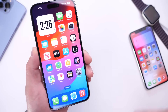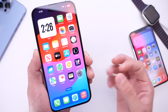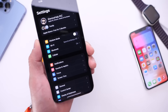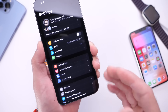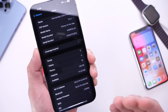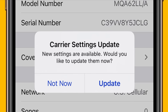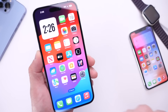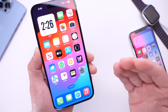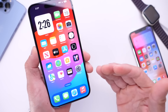A few things I recommend you do immediately after updating. Number one: check for carrier updates. Once you update your iPhone, jump into Settings, go into the About section, and if there is a carrier update available it will pop up in the center of your screen. Keep in mind not everyone will get a carrier update, but if you do, make sure you update your carrier settings.